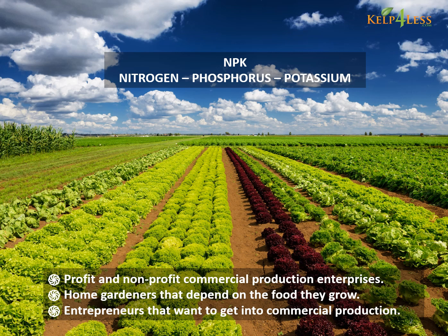Knowledge of these three macronutrients is fundamental for profit and non-profit commercial production enterprises, home gardeners that depend on the food they grow, and entrepreneurs that want to get into commercial production.